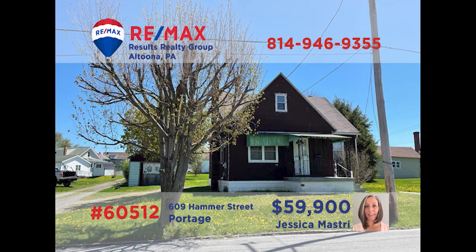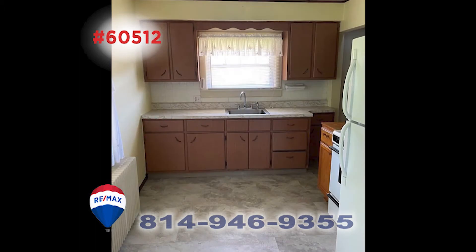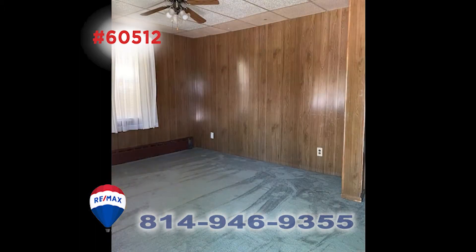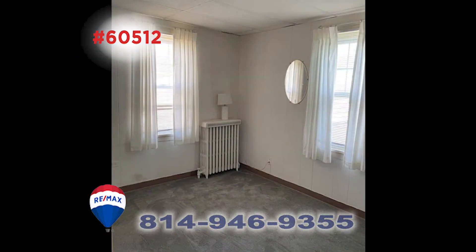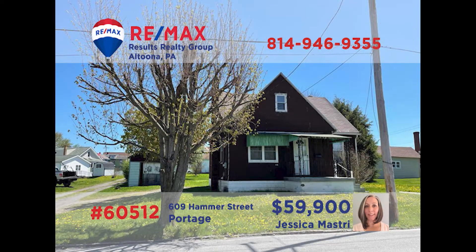Jess Mastery invites you to discover the possibilities of this move-in-ready Portage home. Step inside to see the large windows in the living room. The kitchen offers easy-to-clean flooring and plenty of eat-in space. There are three family-sized bedrooms, two of them on the main floor. Upstairs, you'll find a spacious open area for relaxation as well as the third bedroom. A covered front porch and a detached garage too. Take a tour with Jess right away.